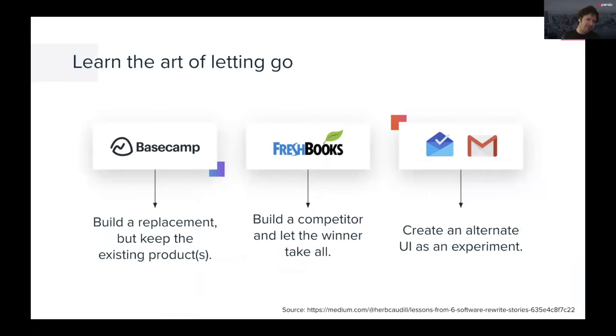The other way to rethink releases is how do we remove things — how do we let go? People call it sunsetting features. I have a whole chapter in the book on this subject and I'm very passionate about it. I want to tease out three examples here. There's a Medium post written by Herb Caudill about six rewrite stories, which I think is an awesome read. These are six examples of classically sunsetting things — specifically around product-level sunsets and product-level rewrites.